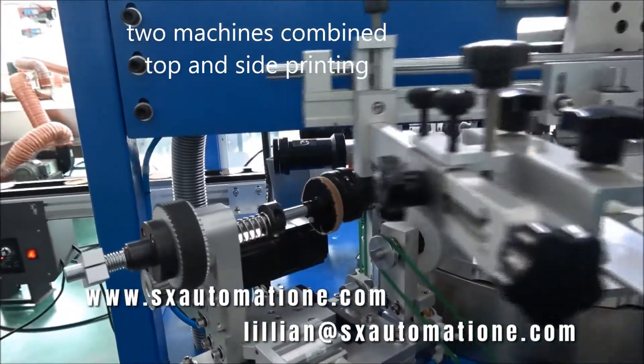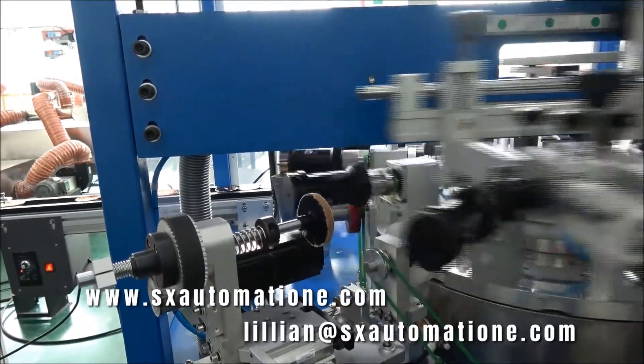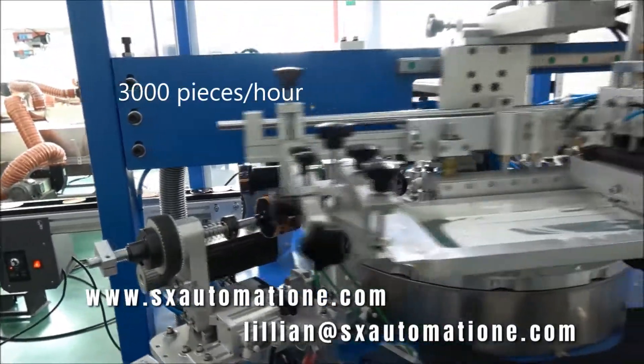Two machines combined — top and side printing. Three thousand pieces per hour.